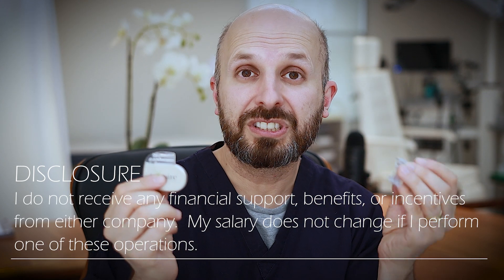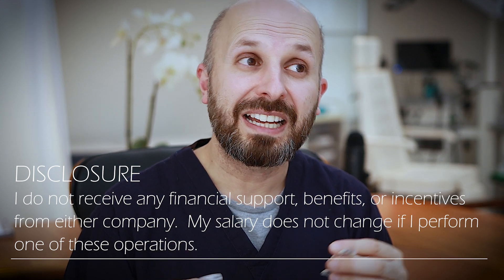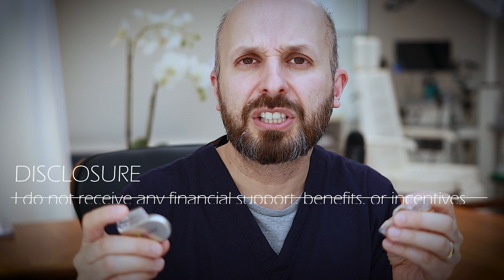I think it's important to do a head-to-head between them, because there are going to be situations where a lot of the time the surgeon will say you really need this one, the other one won't work for you, or the other way around. But in several cases, the surgeon might turn around to you and say both of these would work for you really well — which one do you like the sound of? And you're faced with this big decision: which one should I have implanted in me for the rest of my life? So it's important to understand what the pros and cons are for each.